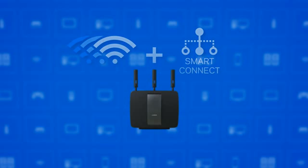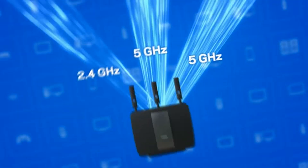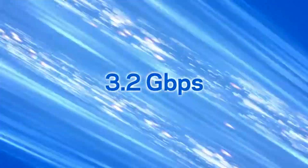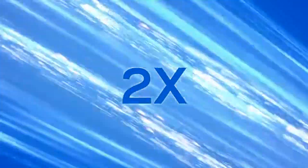It's equipped with one 2.4 GHz band and two 5 GHz bands, so the AC3200 can achieve fastest combined speeds of up to 3.2 Gbps — up to twice the AC speed of dual-band routers.